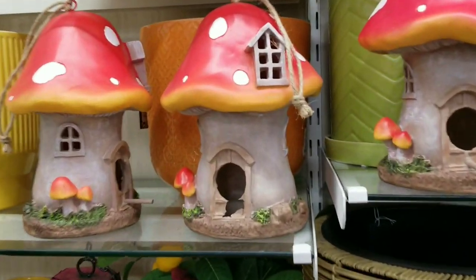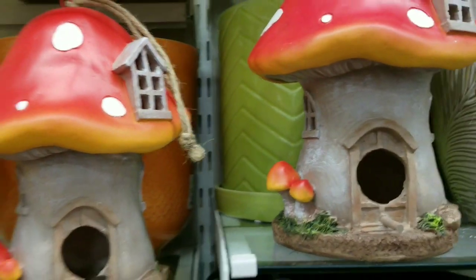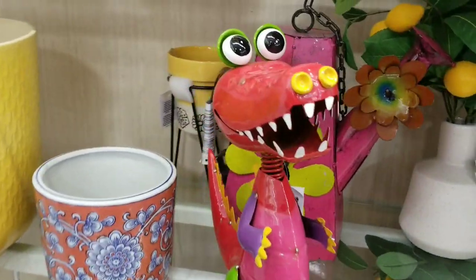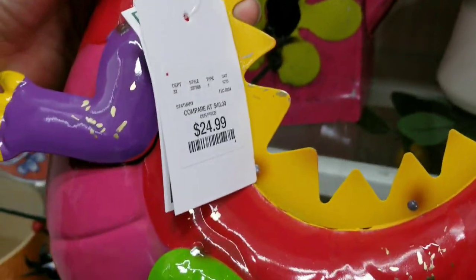This was so cute. This is the first thing that I've seen, and this reminds me of Super Mario — like Toad's House right there. Isn't it adorable? This is for your garden. I thought this was really cool: a decorative alligator with a multi-color, kind of giving me New Orleans feel to it.